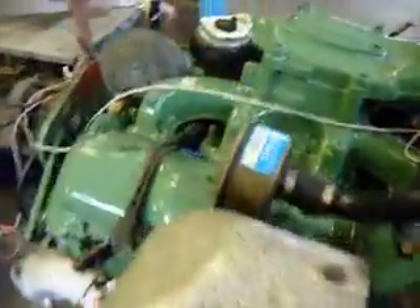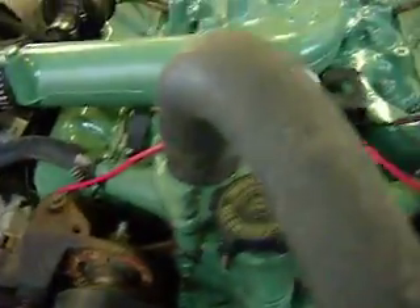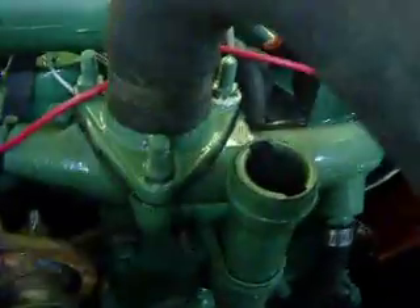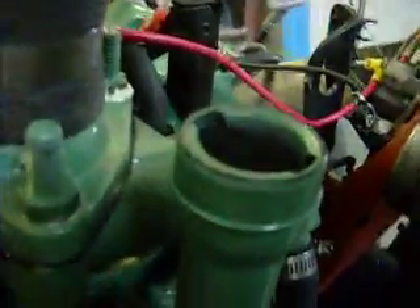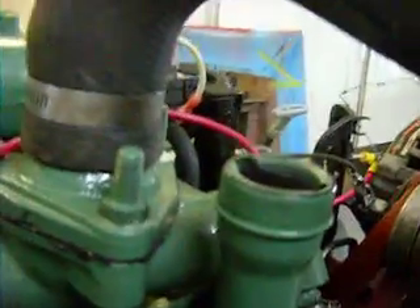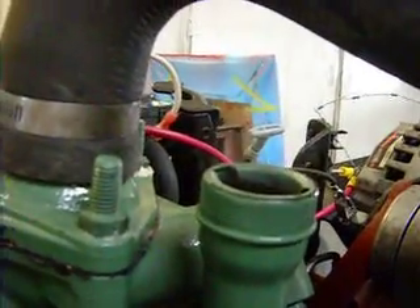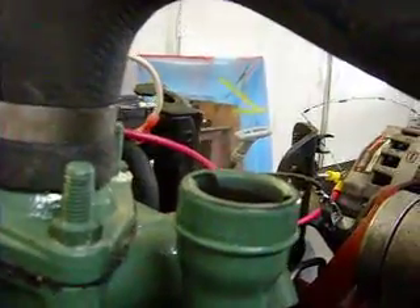We're getting a lot of oil in the turbo. I don't understand what we've got. A little bit of blow-by. I don't know if that's relatively normal for a fresh rebuild or... not too bad.